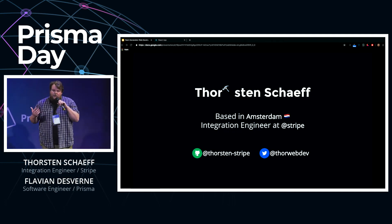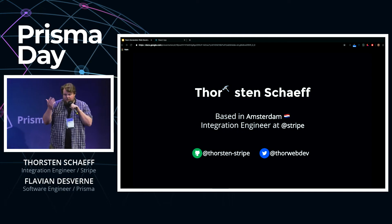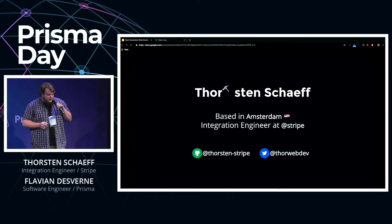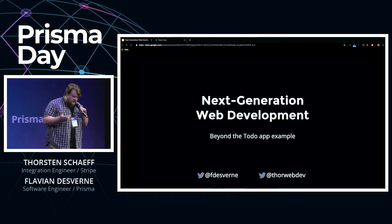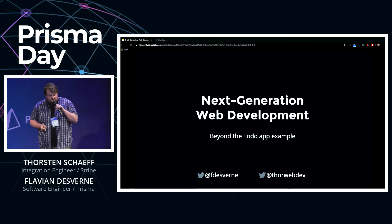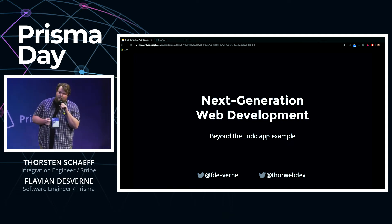My father at the time was working at SAP — you might know it, a big German software company — and he had read this story about a German chef who had become a millionaire by building a website. So he thought, okay, the boy is nine years old now, might as well put him to work, and he signed me up for an HTML summer camp at SAP. That's actually a thing — it's still happening.